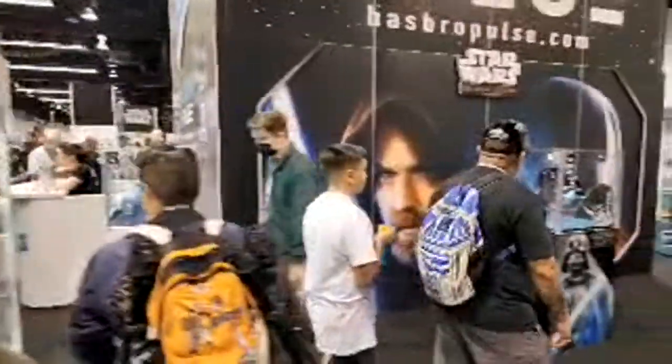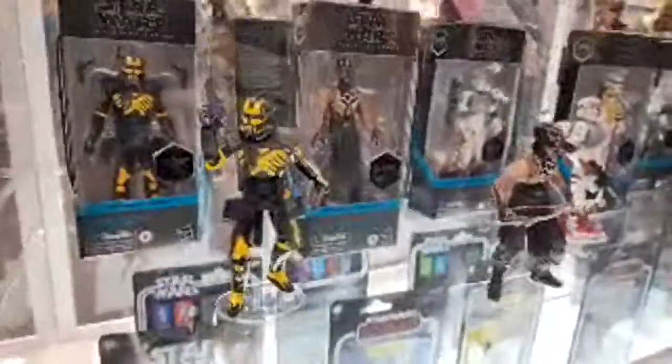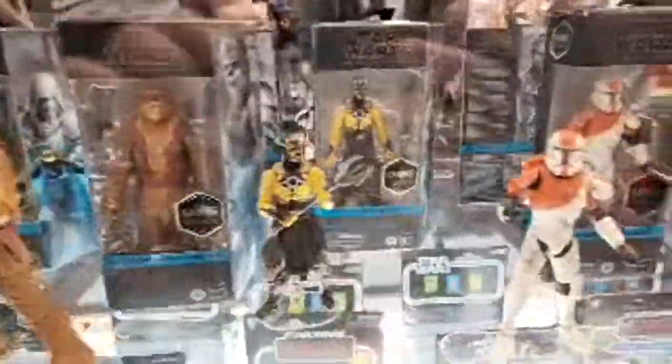All right, let's look at some figures. We've got the recently announced Reva and the wandering Obi-Wan from the series, some of the gaming greats down here, the new Vader Black Series helmets, and some more of the gaming greats with some old figures mixed in.